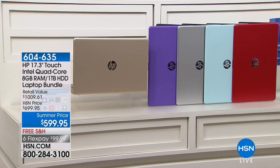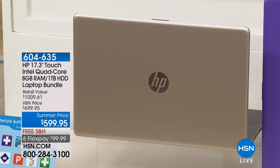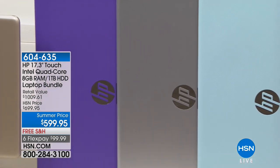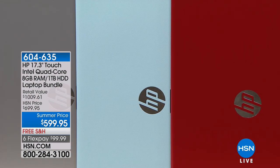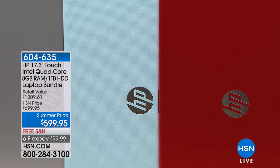This is our summer price — a phenomenal value. This retails over $1,000 for all the software, extras, and this incredible computer packed with speed and performance. We have gold — that beautiful champagne metallic finish. We have the purple — a Viking purple, like a Prince purple, with that nice matte finish. Silver tone metallic. Mint green is my personal favorite — it's so serene, like a spa green — and that's the hardest color to find. And of course there is the red.